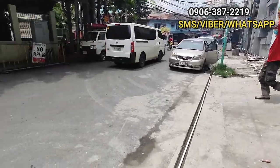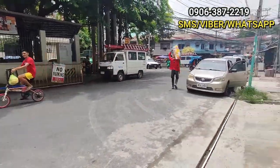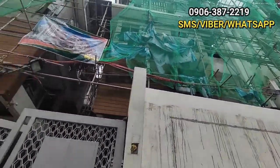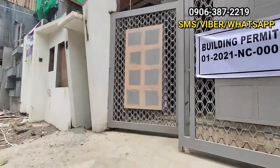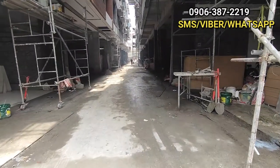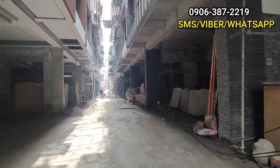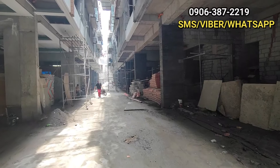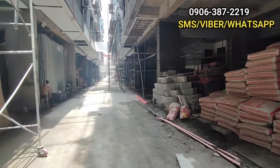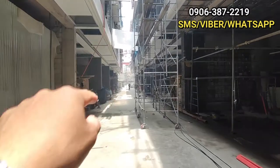Again, Gonzalo Puyat Street dito sa Recto Manila — ito po yun. So, pasok tayo. Sa ngayon po kasi ongoing pa yung construction. Ang ipapakita ko sa inyo today is yung model unit nila. Samahan nyo po ako, tingnan natin ang model unit. Sa bandang dulo po yung model unit.